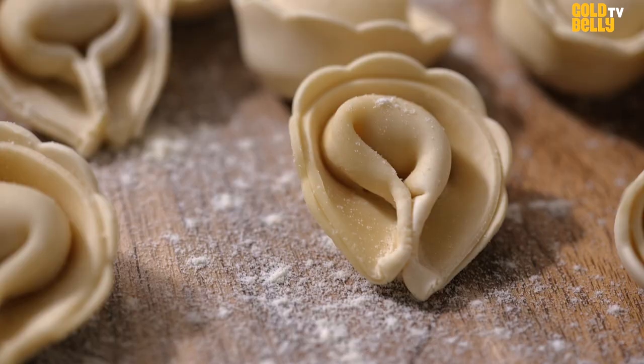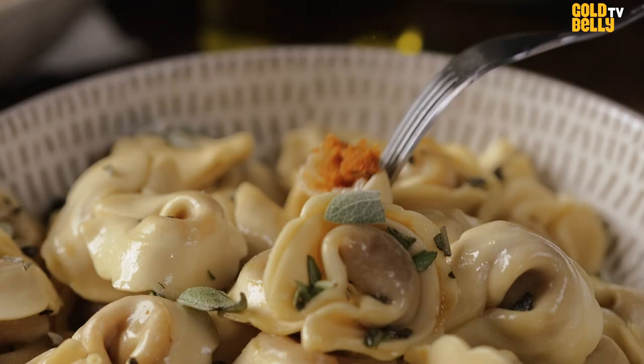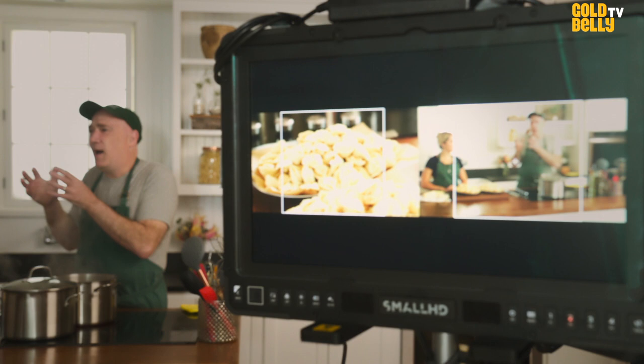Tortelloni are boiled eight to ten minutes. We'll cook up the pumpkin tortelloni first. We put imported amaretti cookies inside with nutmeg and ginger — like a pumpkin pie type of filling. So it's just a tad sweet.